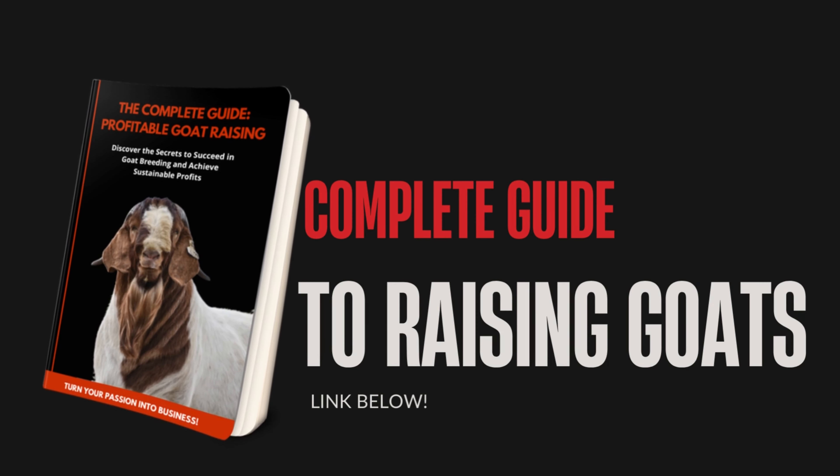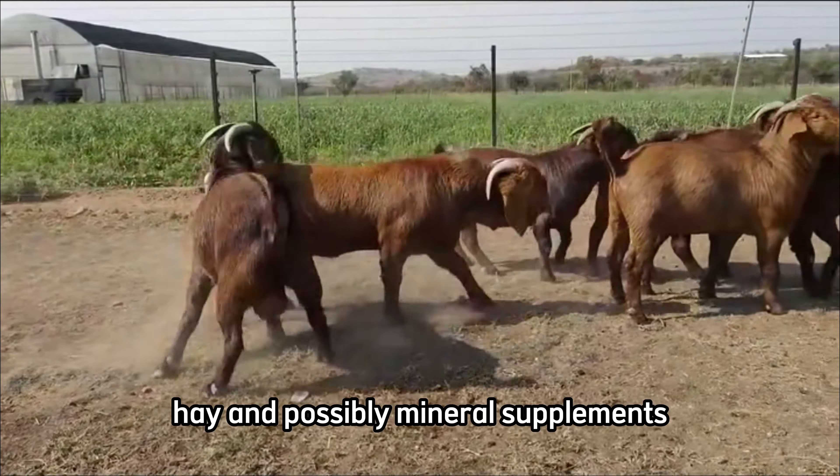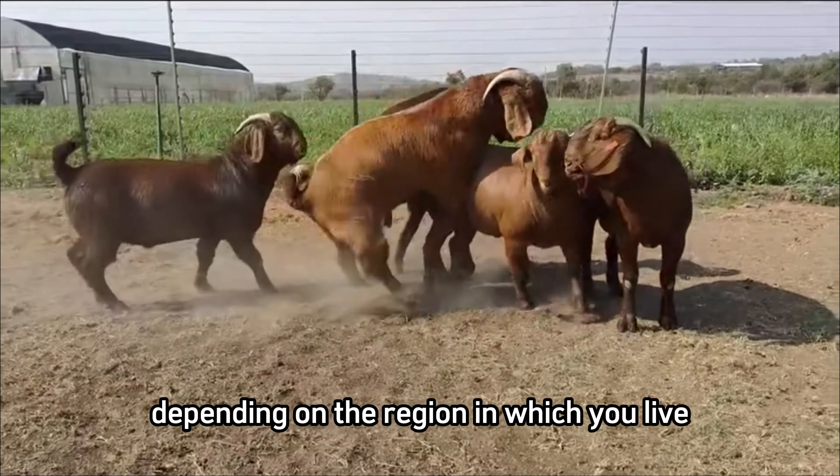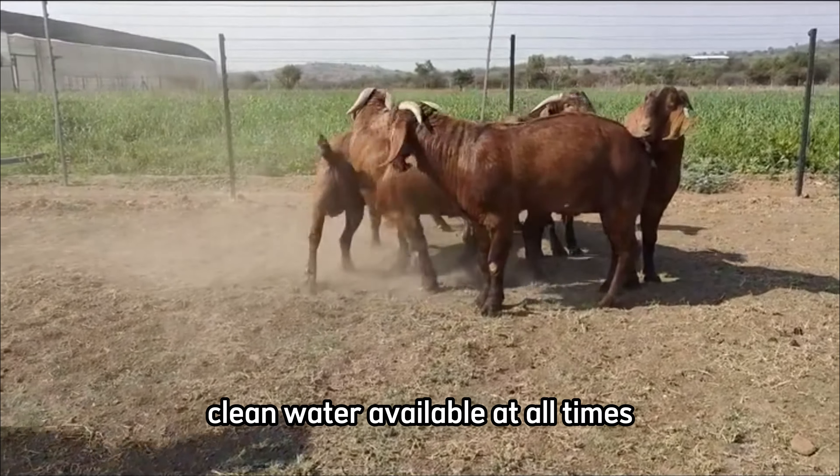Food is essential. Your goats need a balanced diet, including high-quality pasture, hay, and possibly mineral supplements, depending on the region in which you live. Don't forget to keep fresh, clean water available at all times.